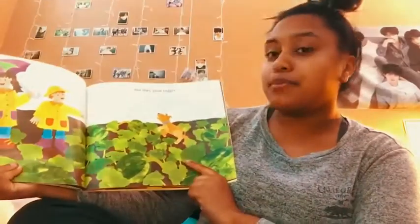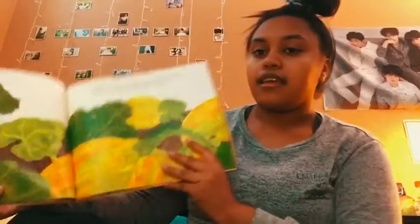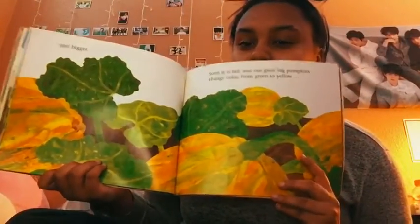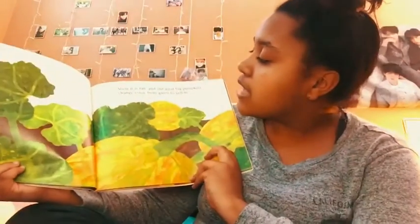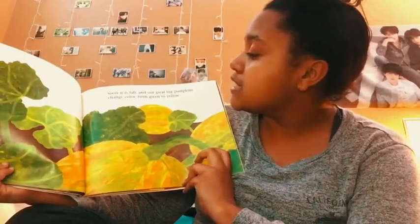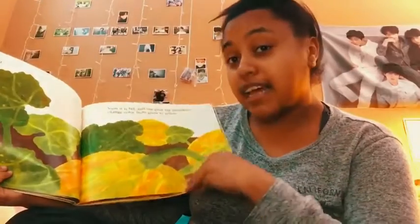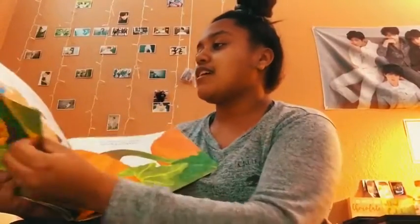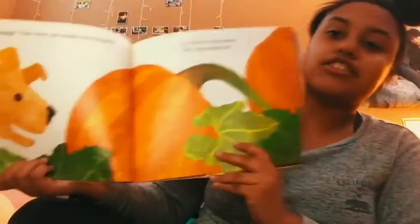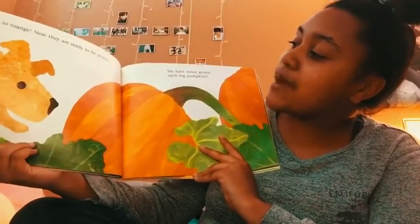But they grow bigger and bigger. Soon it is fall and our great big pumpkins change color from green to yellow to orange. Now they are ready to be picked.